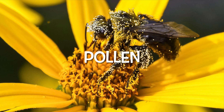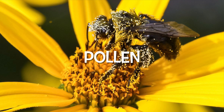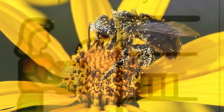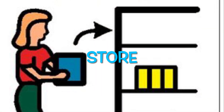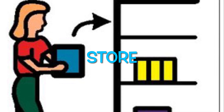Pollen. Pollen is tiny yellow grains in flowers. Honeybees eat pollen. Store. To store is to save or put away. Honeybees store pollen in their hives.